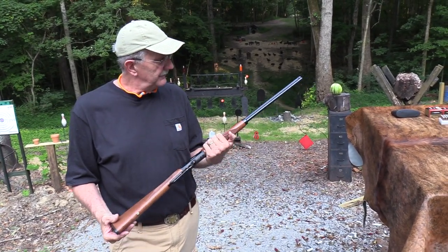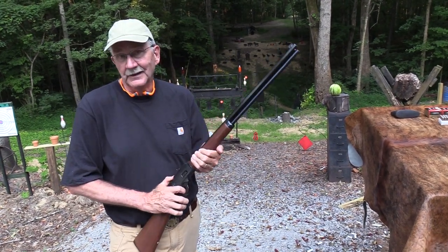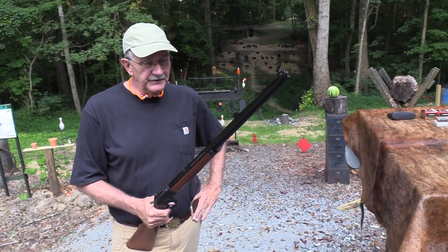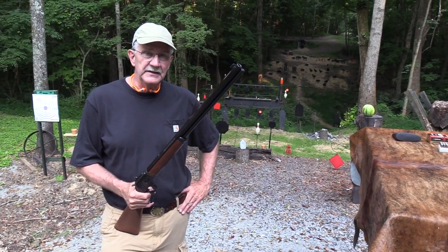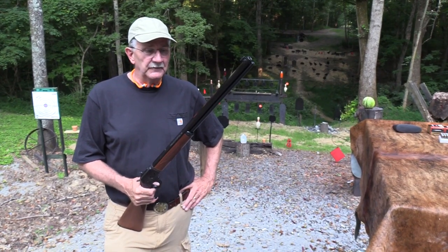Shooting a lever action with an octagonal barrel Marlin doesn't get a lot better. So here I am. I purchased this one. I've been looking for one for a good while, and they are hard to find, and they ain't cheap. So this is a keeper. It's definitely a keeper.